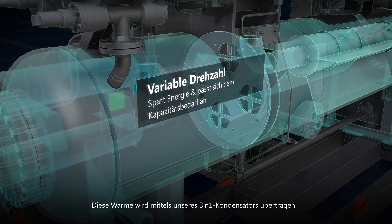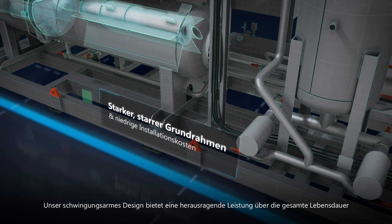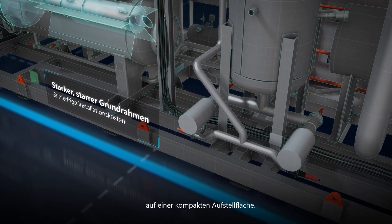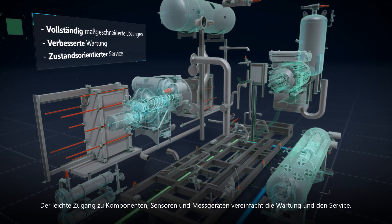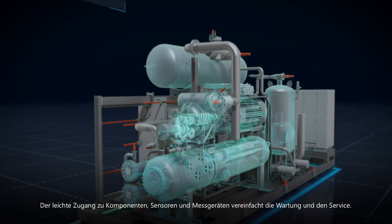This heat is released through our three-in-one condenser. Our vibration-proof design provides outstanding lifecycle performance on a compact footprint. Delivery can be modular if the available space is narrow, and easy access to components, sensors and gauges keeps servicing simple.